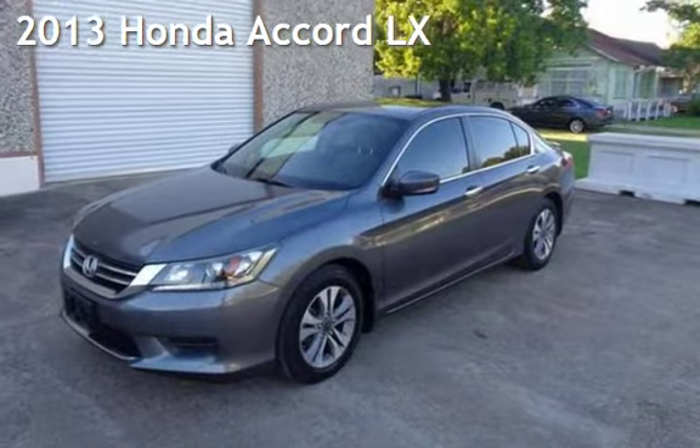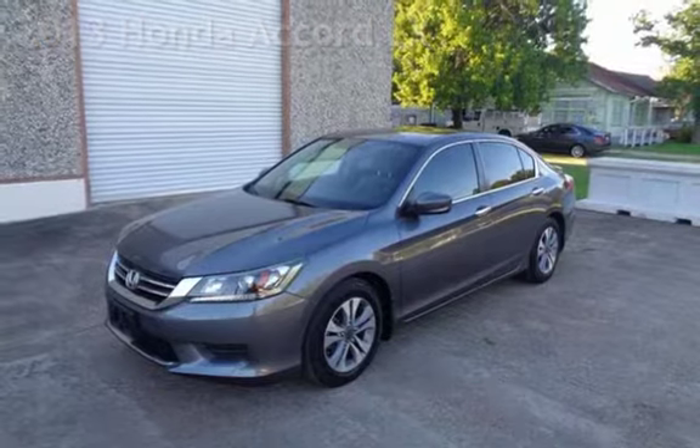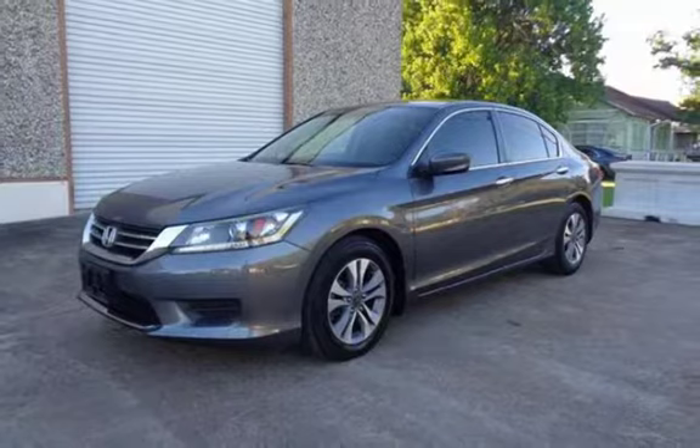Presenting a pre-owned 2013 Honda Accord LX. This four-door sedan has a four-cylinder, 2.4-liter i4 engine, with front-wheel drive and an automatic transmission.